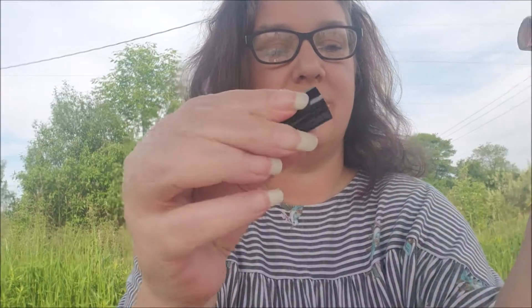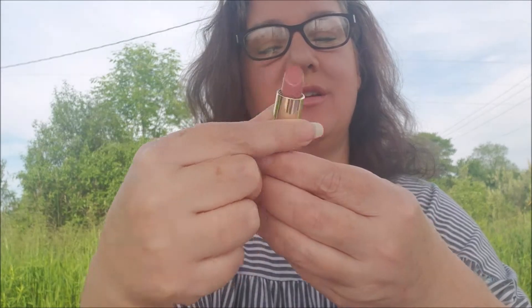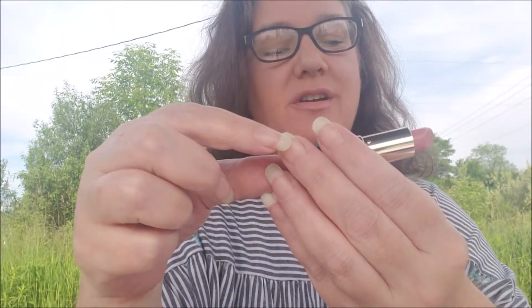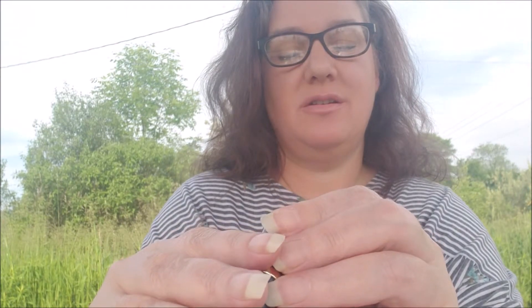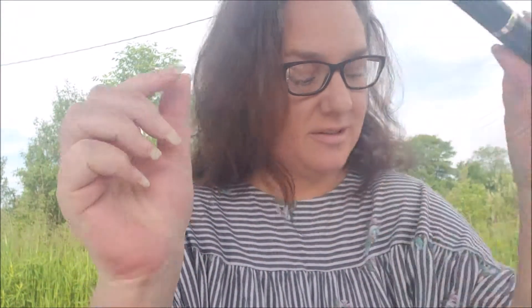And the lipstick — wow, I actually like that color. Let me see if it will go on over this. I said 'mmm' like I was eating it! I can't really see it clearly on camera, but I do like that color. It's really pretty. It's the Pure Color Envy lipstick and the color name is Desirable. That's cute — I'll definitely use that.